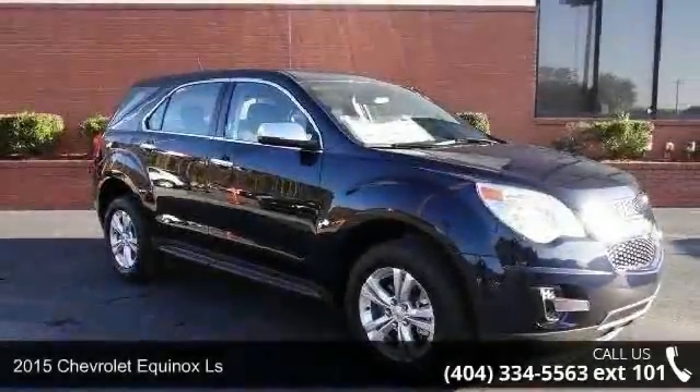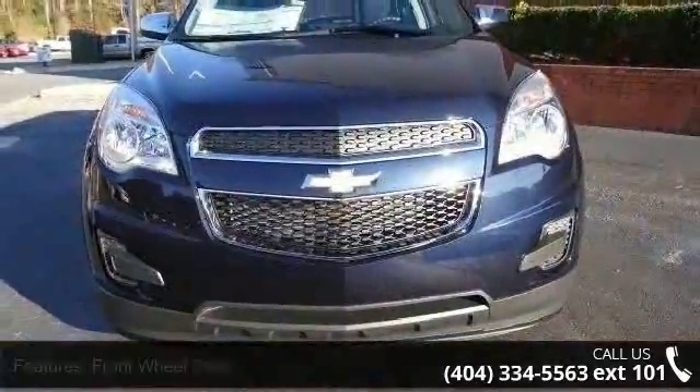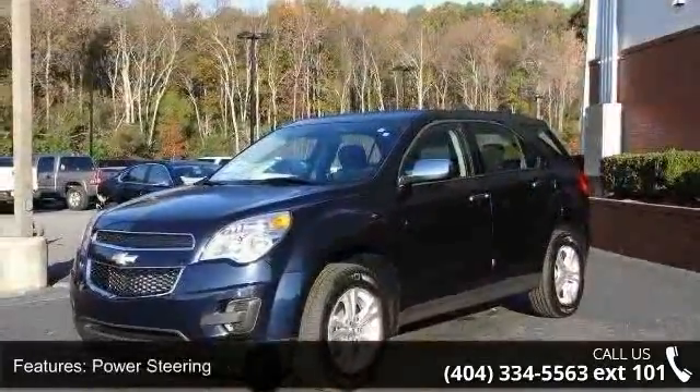Presenting the 2015 Chevrolet Equinox LS. If you are looking for an automobile with great features, look no further. This vehicle comes with a reliable 4-cylinder engine connected to a smooth shifting automatic transmission.